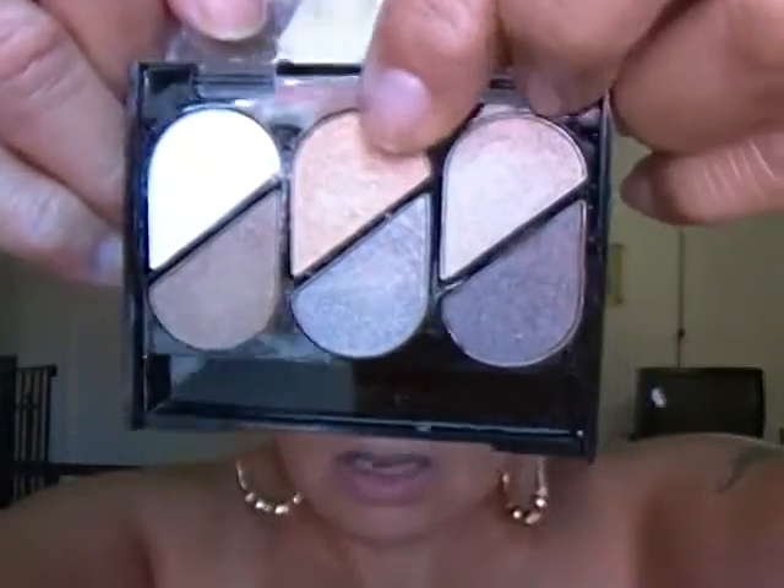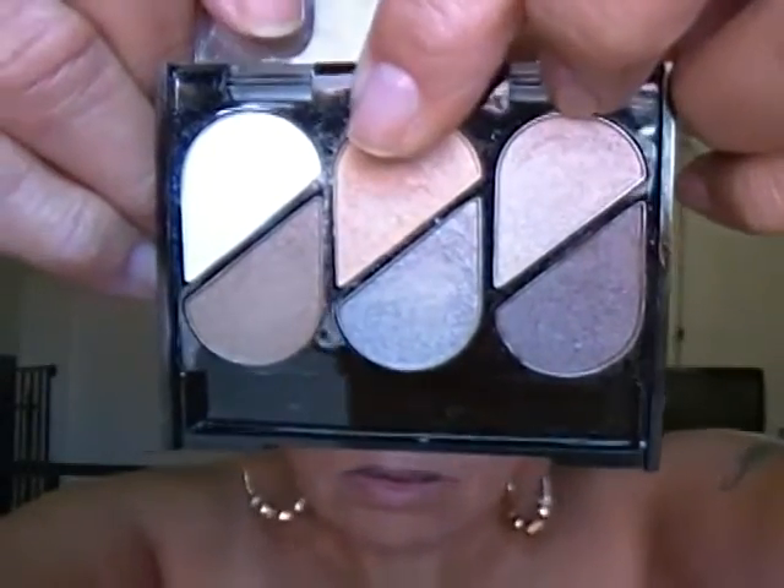I'm going to be picking up that middle eye shadow right there in the middle with my brush. I'm going to pick that up and apply that over the ELF eye light primer.